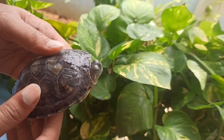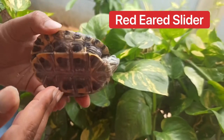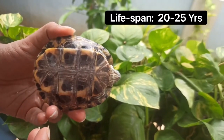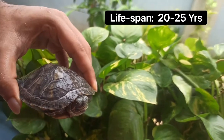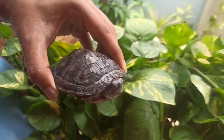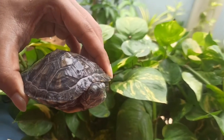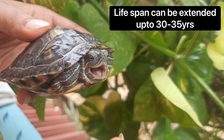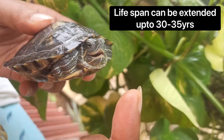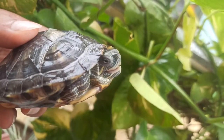Basically, the name is Terrapin, also known as the Red-Eared Slider. This breed has a lifespan of almost 20 to 25 years. There is a lot of lifespan in aquariums and artificial setups, but in the nature of lakes and ponds, this breed has an even longer lifespan.